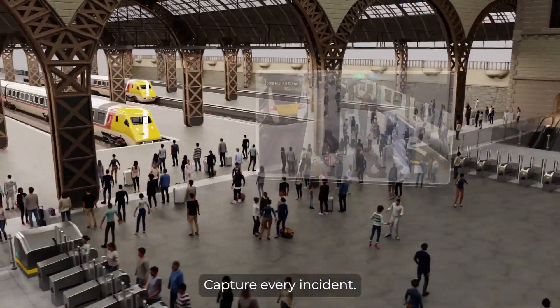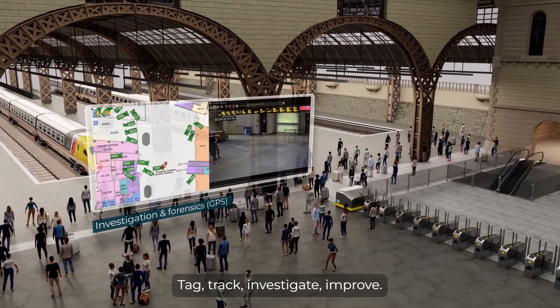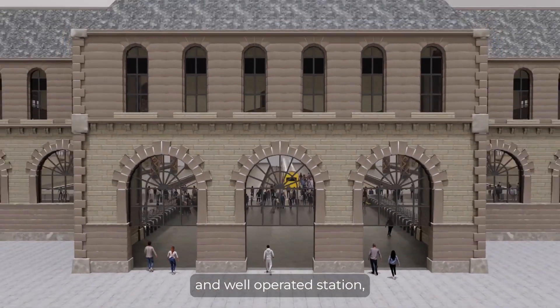Capture every incident. Tag, track, investigate, improve. This is the symphony of a smarter, safer, and well-operated station.